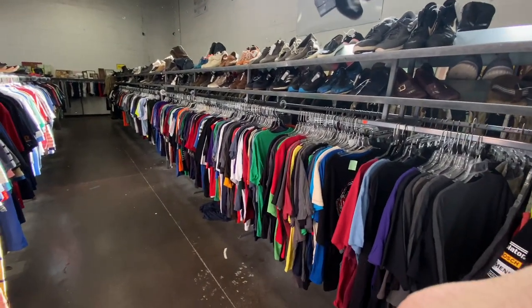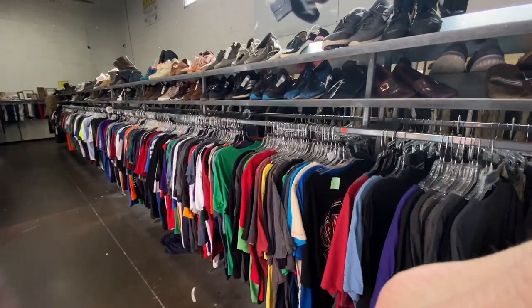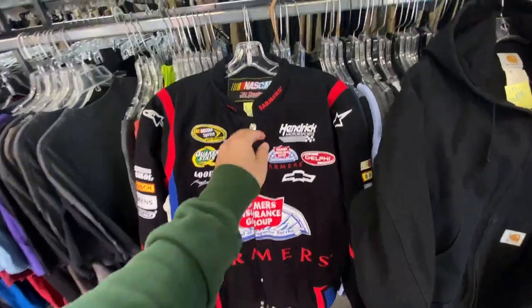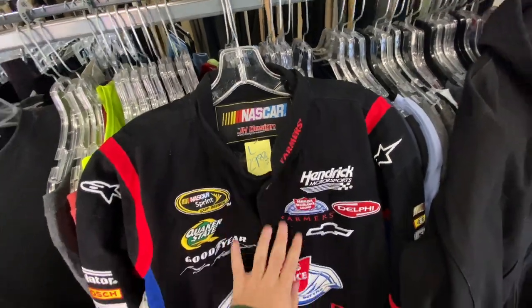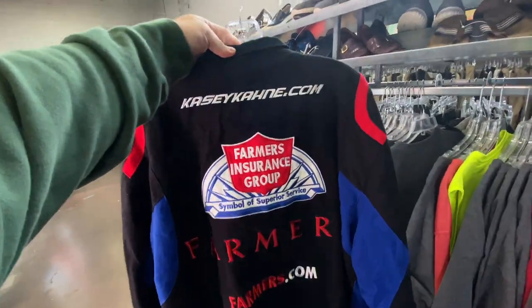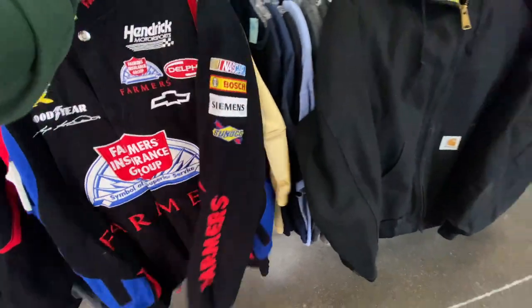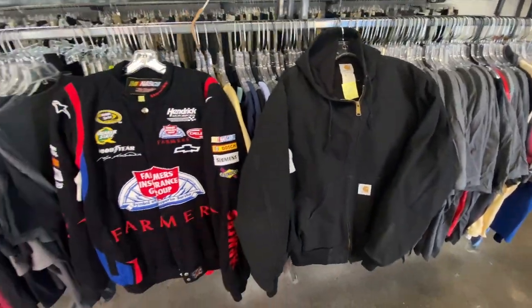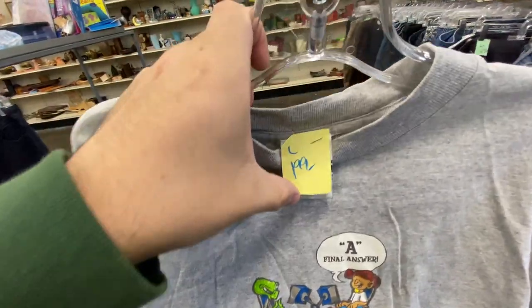Unfortunately I got beat by like two seconds to a Bulls jacket they just pulled out on the rack — kind of sucks, but that's just how it goes. I did find these though — the NASCAR JH Designs jacket, they want $30 for that one. On the back you got the Farmer's Insurance logo. Then for $25, the Carhartt, size 2XL.